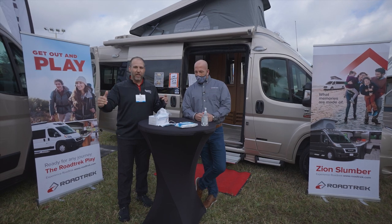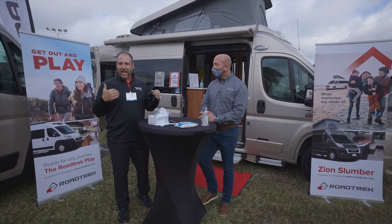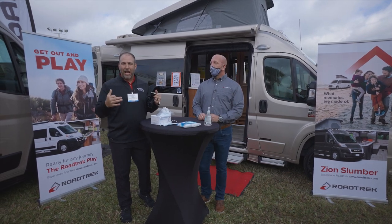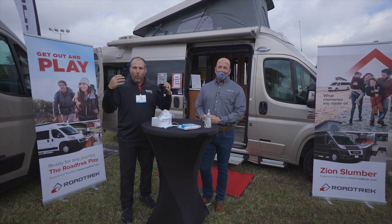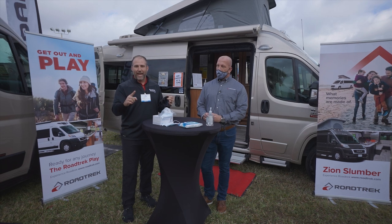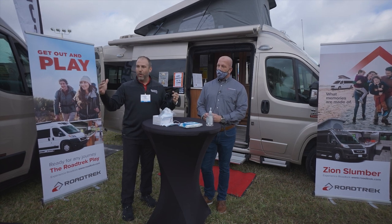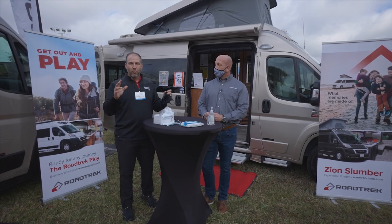They have been innovative. They've been on the cutting edge with every Class B RV and everything that they've done. Us at Sunshine State RVs, we are so proud to partner with them here at this Tampa Bay Super Show. We're out of Gainesville, Florida and we have the largest selection of Class B RVs all in one location.